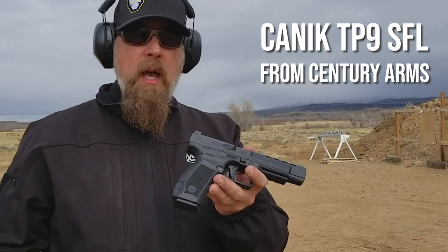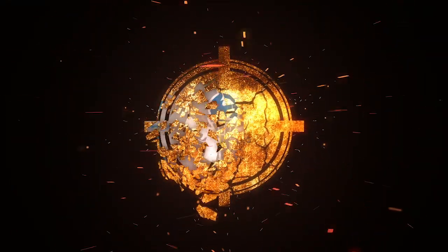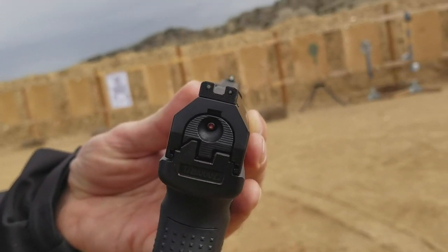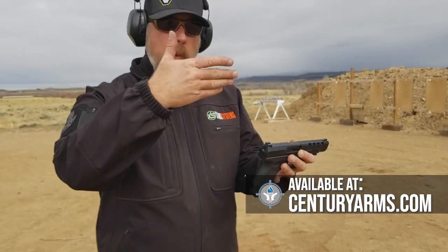Freaks and freakettes, what do I have? I'm going to tell you what I've got. I've got the TP9 SFL. So this is the Canik TP9 SFL. It's got their aftermarket sights that you can buy directly from them on their website.